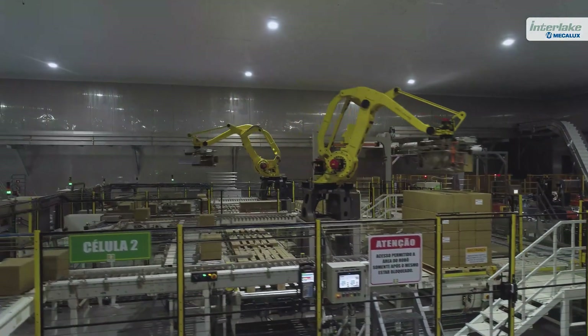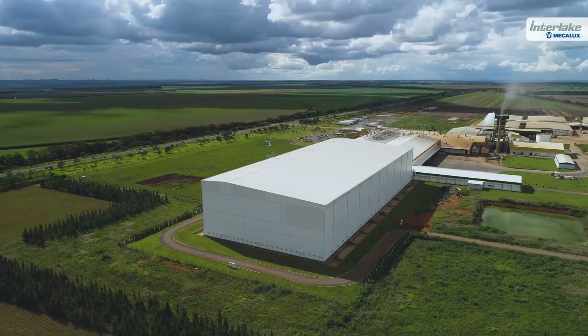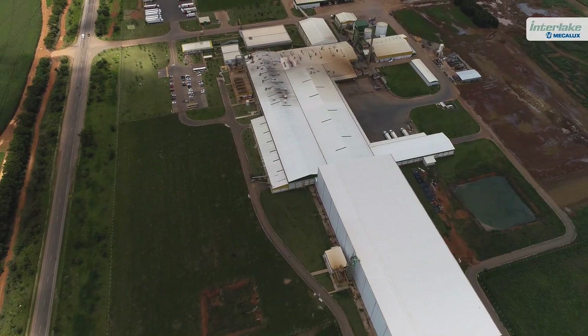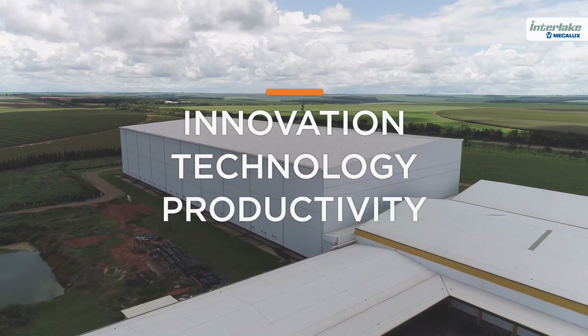In its production plant in Perdizes, Brazil, the business produces over 275,000 tons of frozen pre-cooked french fries every year. BAME Brazil started up this warehouse for raw materials and finished products based on the premises of innovation, technology, and productivity.